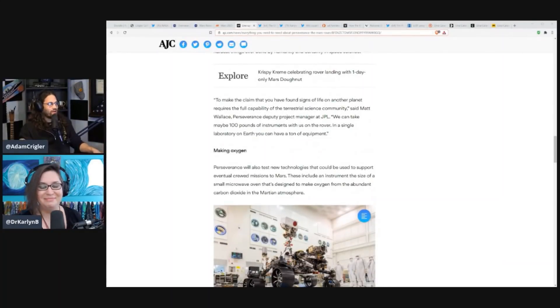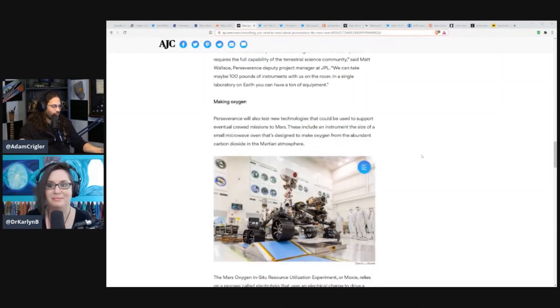To make the claim that you have found signs of life on another planet requires the full capability of the terrestrial science community, says Matt Wallace, Perseverance Deputy Project Manager at JPL. We can take maybe 100 pounds of instruments with us on the rover, but in a single laboratory on Earth you can have a ton of equipment.